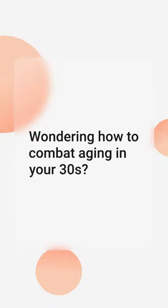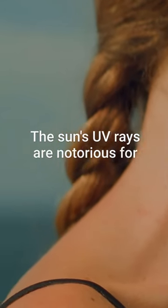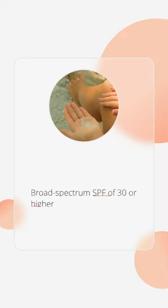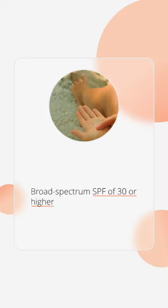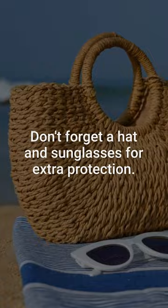Wondering how to combat aging in your 30s? Start with sunscreen. The sun's UV rays are notorious for accelerating aging, so slather on a broad-spectrum SPF of 30 or higher daily. Don't forget a hat and sunglasses for extra protection.